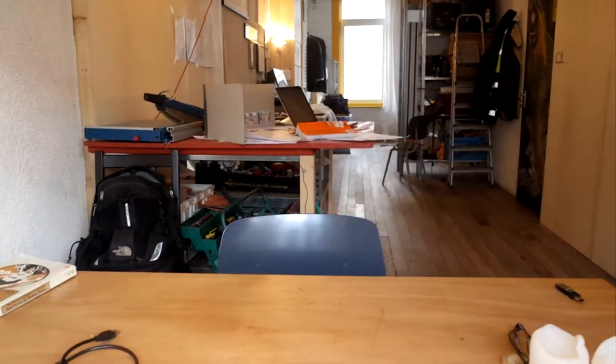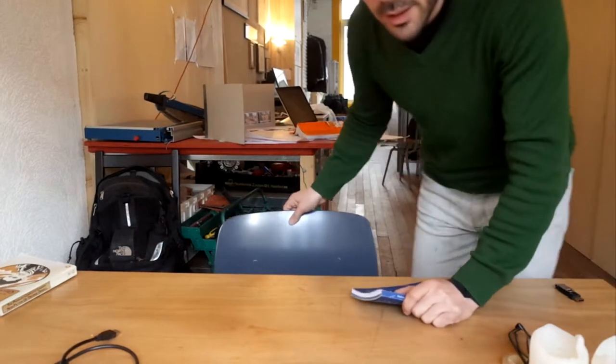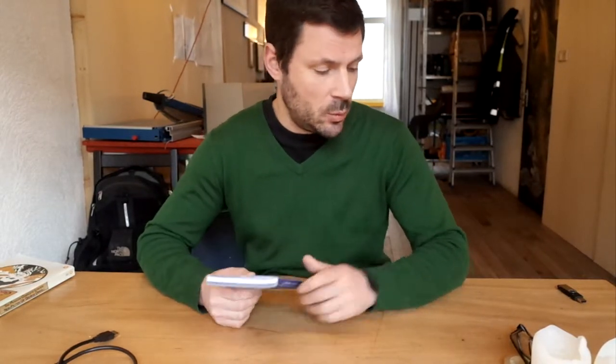Hello everybody. I couldn't make it to the lecture — I'm right now in Barcelona. So I will do a lecture on my own in my house at the kitchen table. Golnar asked me to talk a bit about how I work with image in my work, and I must say I did not really put a lot of effort into that ever in my career as an artist. But if somebody asks you a question like that, you start to think about it, and I found out that it does play a big role in my work — but not in an aesthetic way.